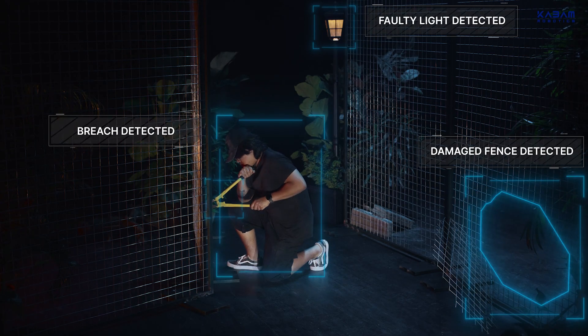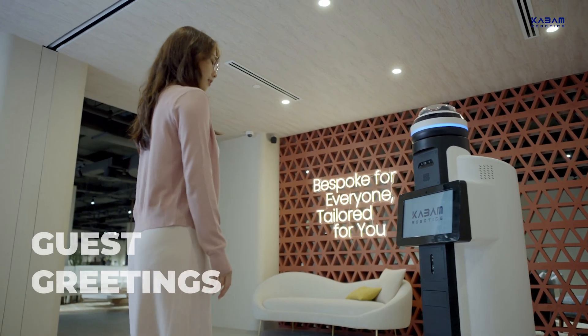Hi, my name is Jakub Tomášek and I'm the engineering director at Kabam Robotics. We are based in Singapore and specialize in delivering cutting-edge robots and connectivity solutions. Our robots are deployed across four continents in the commercial security, facility management and hospitality operations.